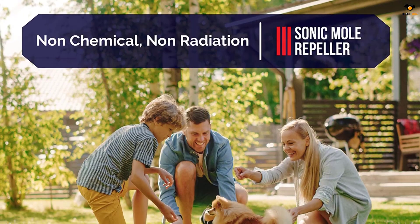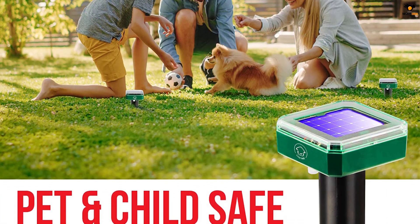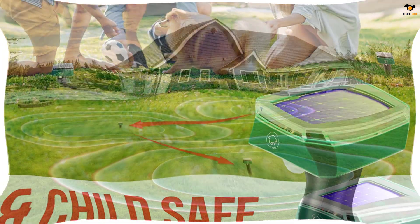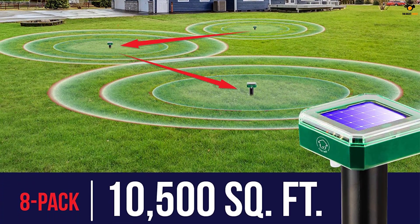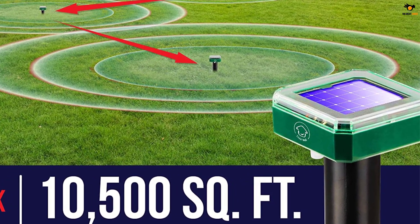This offer from Living Well comes with a total of eight stakes that are good enough to cover a large-sized lawn area. The overall coverage area is about 10,500 square feet, which is quite commendable. Each of these stakes features a mini solar panel on the top which keeps them charged up all the time under the sun.